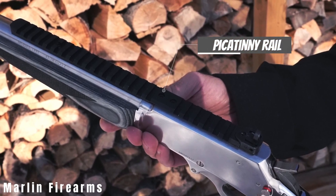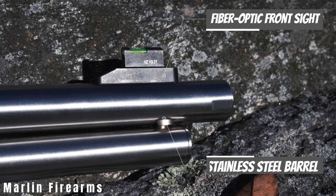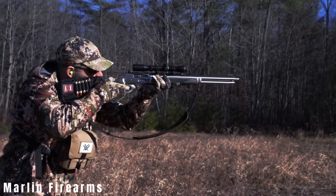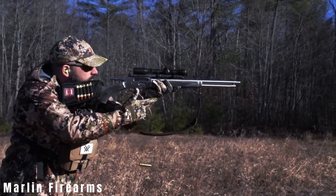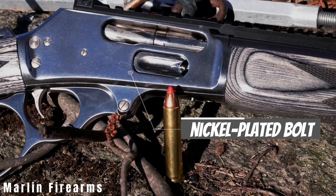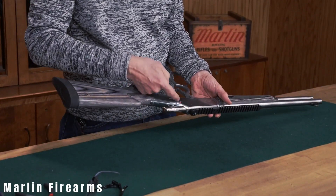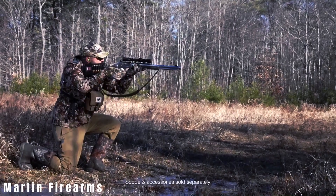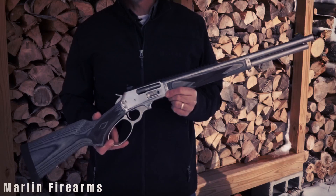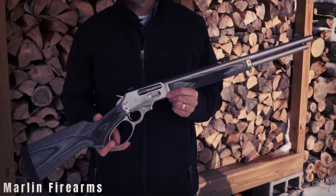Equipped with a Picatinny rail, threaded barrel, fiber-optic front sight, and stainless steel barrel/action, it proves ideal for hunting without compromising the classic Western design. Operating the nickel-plated bolt is a smooth and seamless experience, crucial for quick follow-up shots. Ruger's manufacturing prowess shines through the stainless steel barrel with cold hammer-forged rifling, ensuring exceptional accuracy.